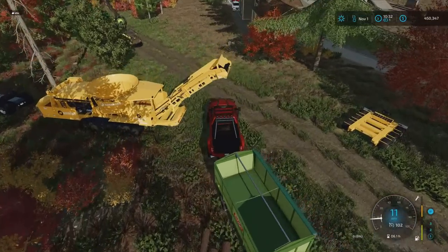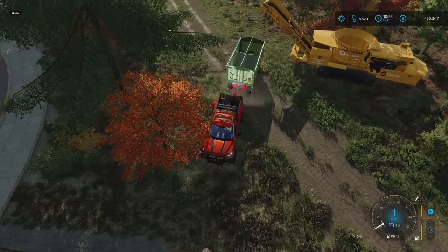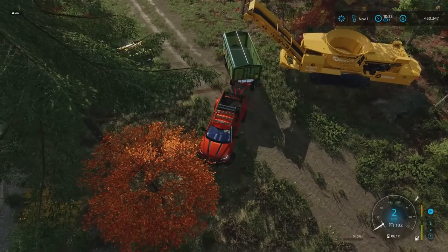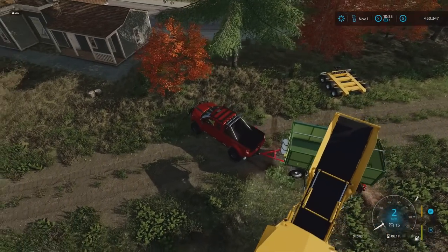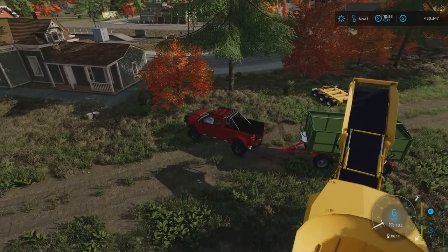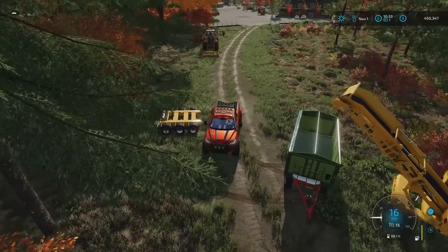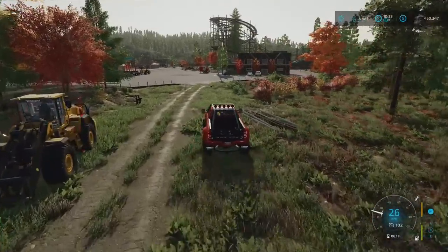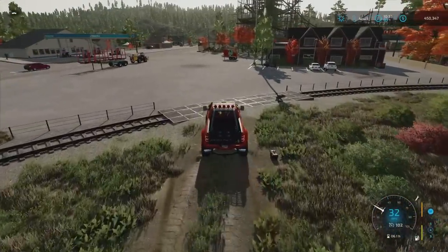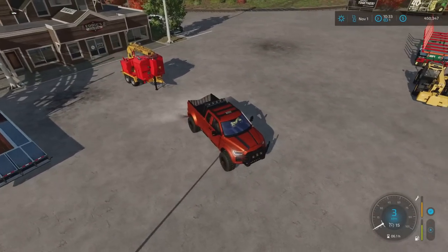Up at the container yard there's a new sell point — a sell-everything container — put in by Schultz Modding. It fits in very nicely up there. I can sell iron ore there, and the iron ore price is also very good. I haven't filled up the iron furnace for two months. I've got a full trailer load and the mine shaft is still producing, so I might grab a lorry load and take it to sell.